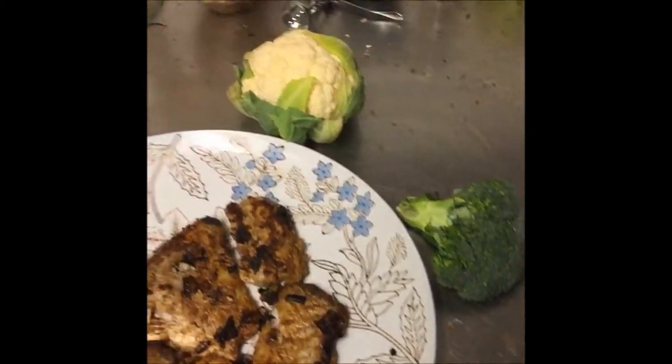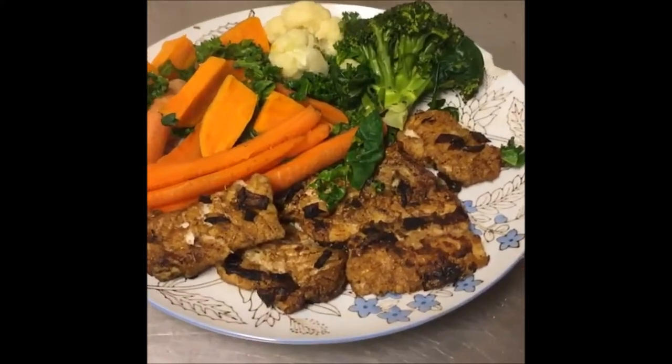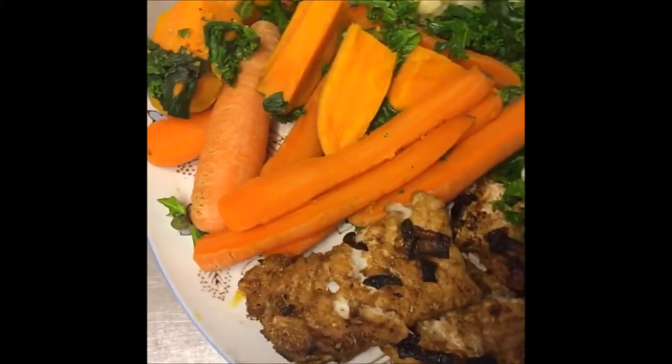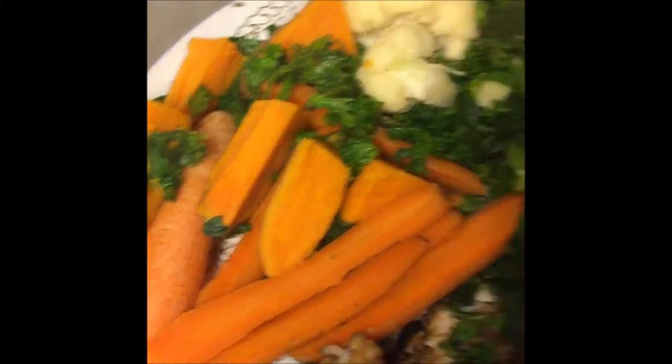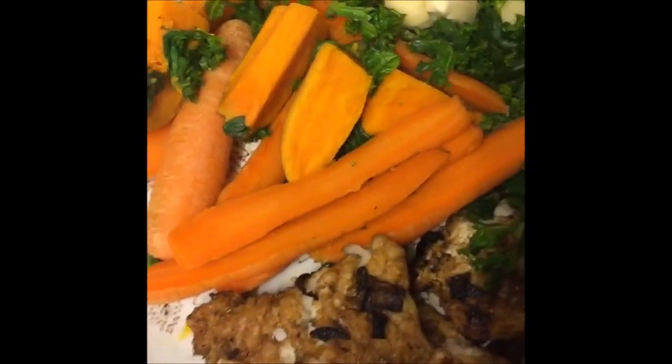So, here it is, my cod dinner. Actually it's two dinners. It is carrots, sweet potatoes, broccoli, cauliflower.